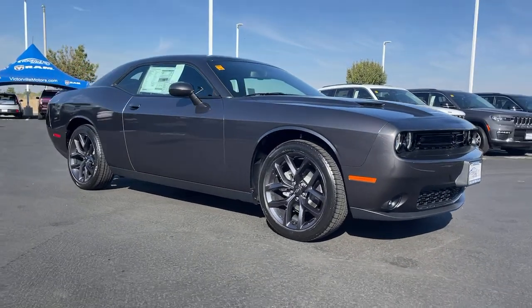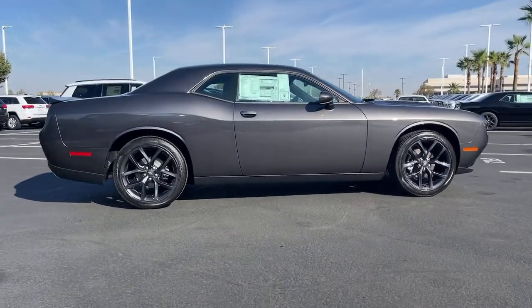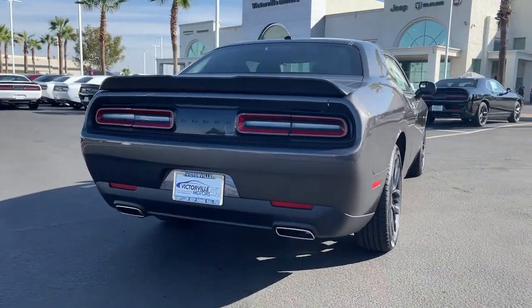You just found the 2021 Dodge Challenger. The Challenger delivers menacing power, controlled handling, advanced cockpit technology, fine craftsmanship, interior comfort, and engineering that prioritizes safety and efficiency.